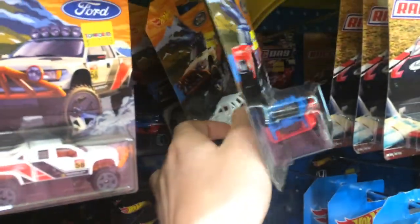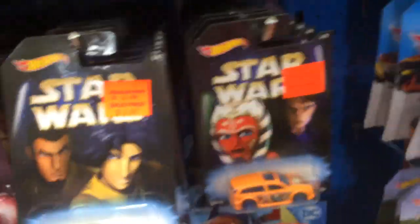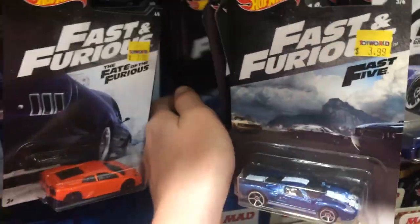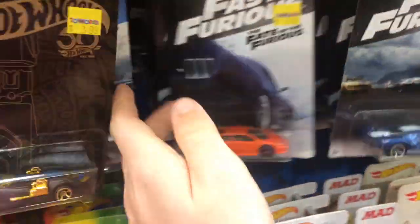The clearance Star Wars stuff is three bucks — nobody's really buying it, just warming the pegs pretty much. Same with the other stuff. We've got some Fast and Furious here, not really selling too well. It's been here a while. Just looking through it, we can see Mercy Lagos and that sort of thing, but still.